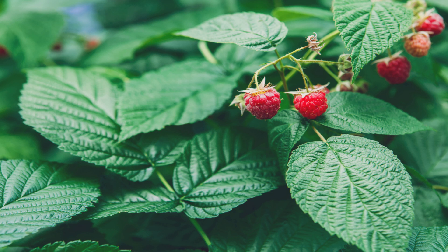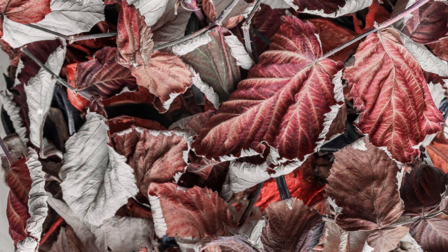Moving on, we have Red Raspberry Leaf. This potent herb is rich in vitamins and minerals and has been used by many women to tone and support the uterus. Some believe it helps prepare the womb for pregnancy, while others use it to ease discomfort during menstruation.